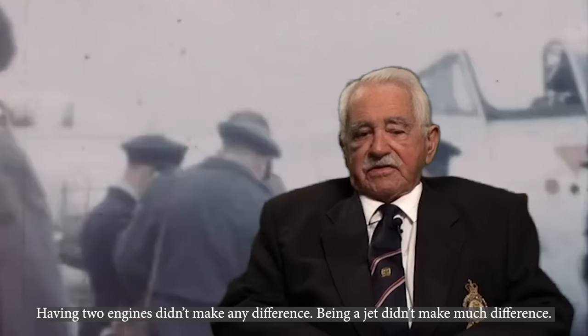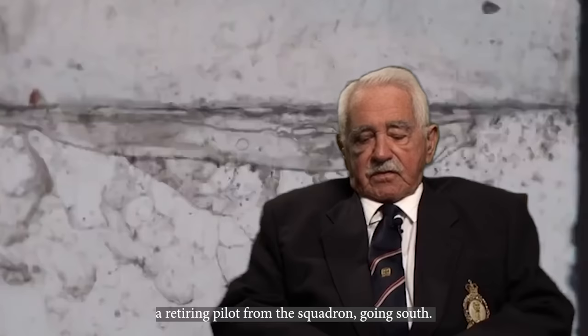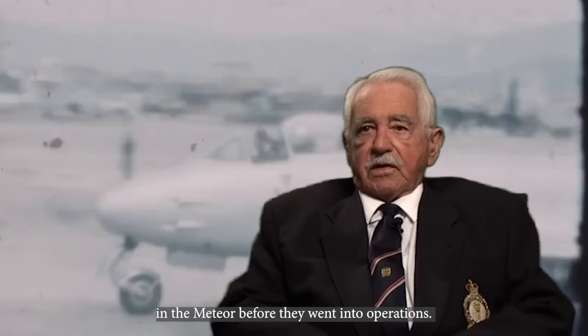Having two engines didn't make a difference. Being a jet didn't make much difference to blokes with experience. Some of the early guys had a bit of trouble. I had a form of what I called an orientation flight at Iwakuni, and that flight was generally commanded by a retiring pilot from the squadron. I said, well, spend a fortnight there and teach some of these guys what goes on. What it meant was blokes coming from Australia with no Meteor experience, but with jet experience on Vampires, could get about up to 20 hours in the Meteor before they went into operations.